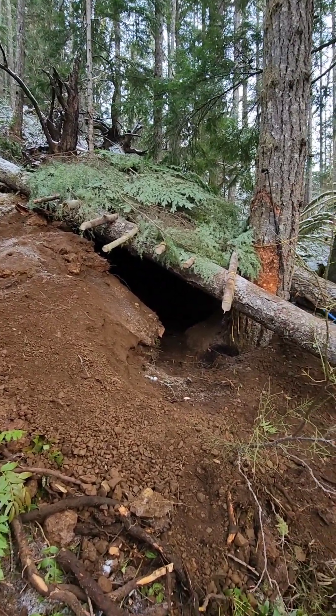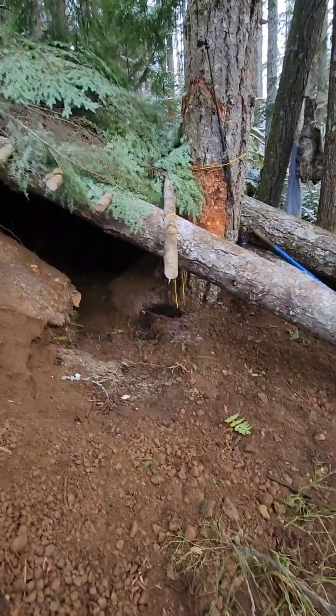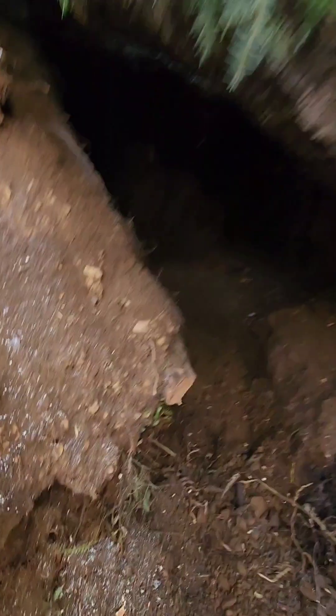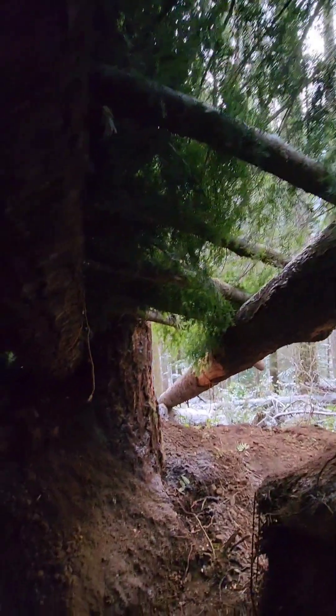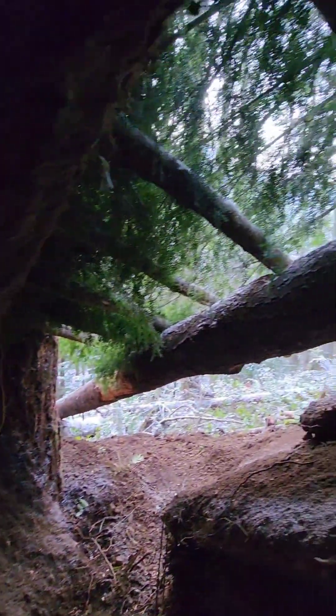Got the pine boughs on. Let's take a look from the inside. First layer of insulation — also hopefully to stop any sparks that might go up and try to melt the tarp.